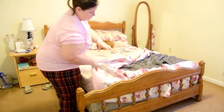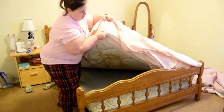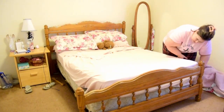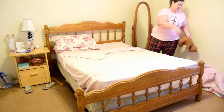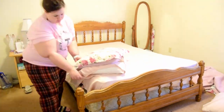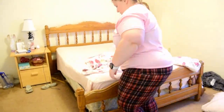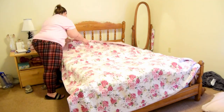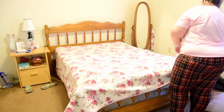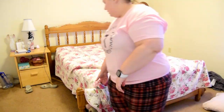Now moving on to my bedroom, which honestly is the room that probably gets the most neglected because it's the one I'm in the least. I basically come in here to change clothes and sleep, and occasionally do laundry or watch YouTube videos. This is kind of where all my stuff gets hidden. Here I am just making the bed and trying to figure out which way this comforter actually goes.